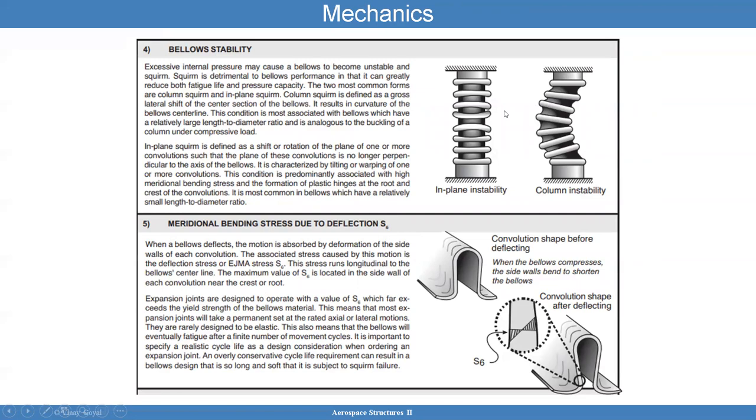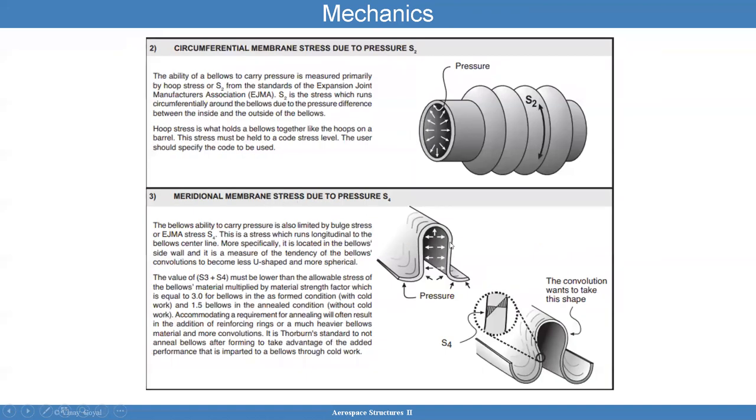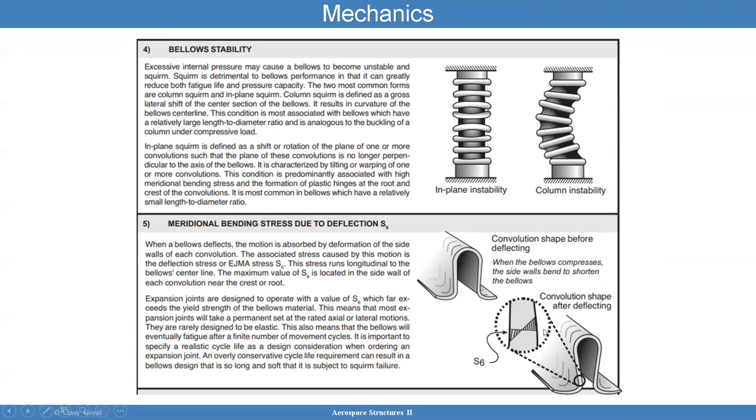Bellows stability: when you apply internal pressure and if the ends are restrained to some extent, then the bellows can squirm. Column squirm is basically a buckling event — an instability event — and things will go haywire because the wall is so thin. You also have the meridional bending stress due to deflection. Just like you have the meridional membrane stress due to pressure, if you deflect the bellows, you're going to have stress in this direction.